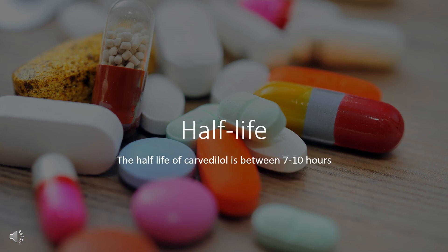Half-life. The half-life of Carvedilol is between 7–10 hours, though significantly shorter half-lives have also been reported.